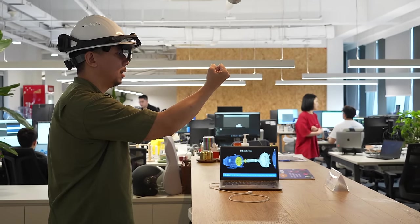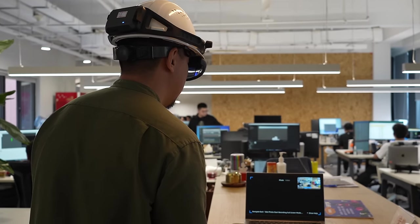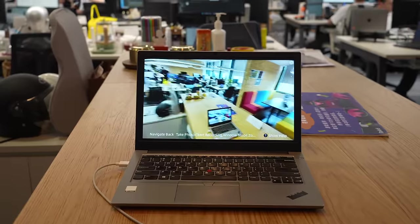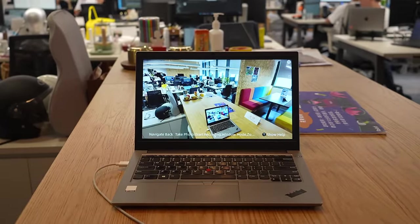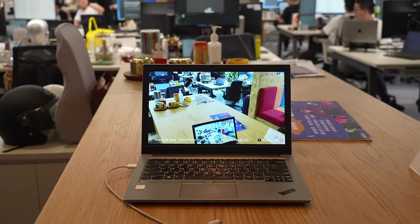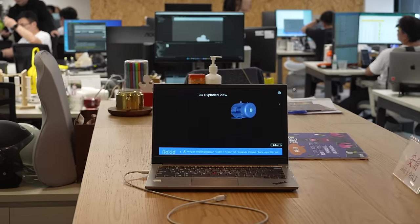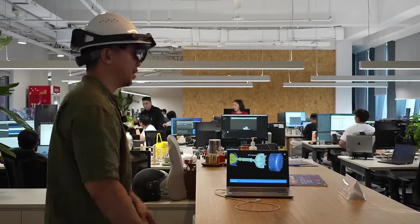I'm going to give it a try right now — full screen mode. So you can see this camera right now, it's connected to the laptop. You can see exactly what I'm seeing. Zoom in. Select item 3. I'm seeing a 3D model right now in front of me.